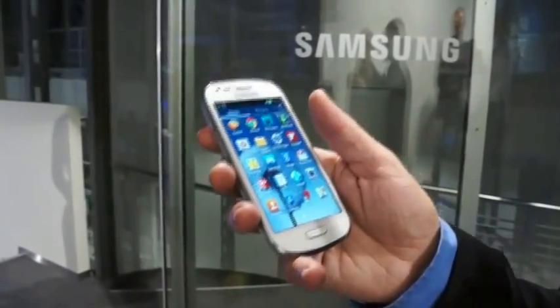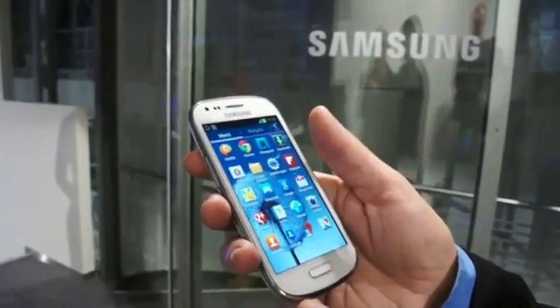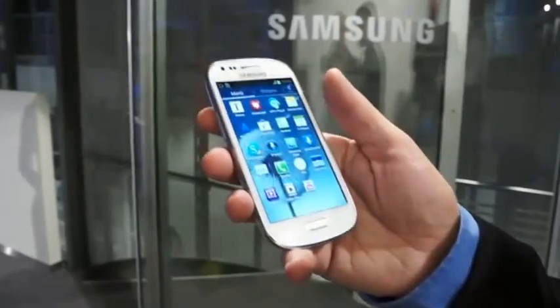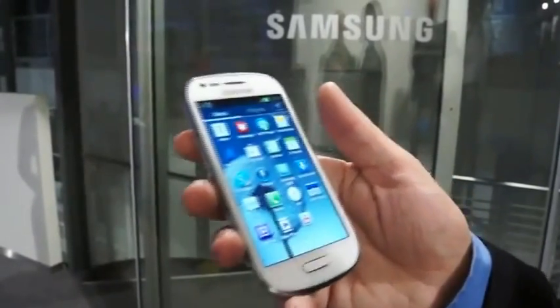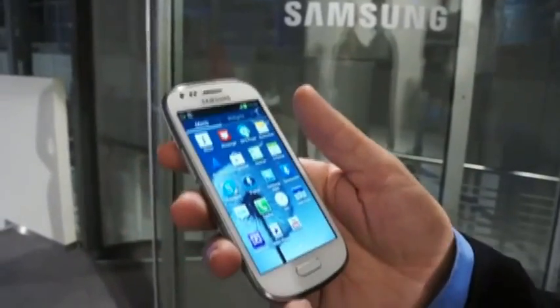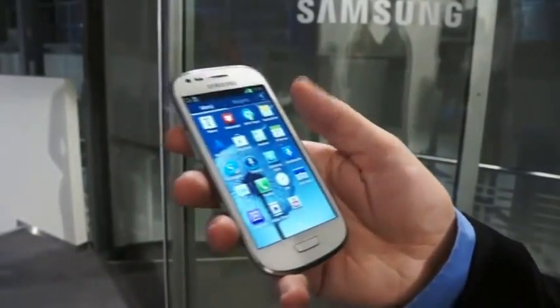It has the same features as the Galaxy S3 — the latest ones we introduced during Mobile World Congress at the Unpacked Event. So we have direct call, S Voice, S Beam — all the functions which we have on the Galaxy S3.